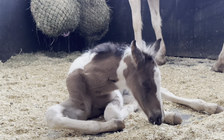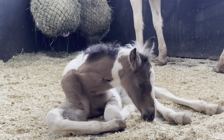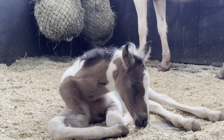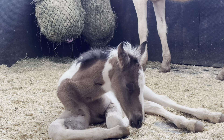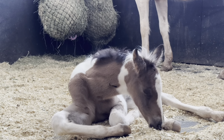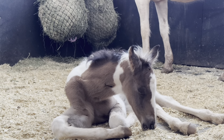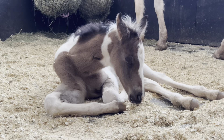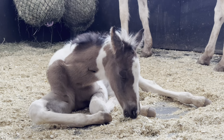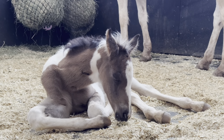Common tobiano traits include white legs from the hocks and knees down, white crossing across the back between the withers and the dock of the tail, and white patches that are usually rounded. This is why Phoenix doesn't have the typical black points — the white pattern is over top of his base color. Most tobianos have white legs like he does, which eliminates those black points. We know that Phoenix is a buckskin for several reasons.